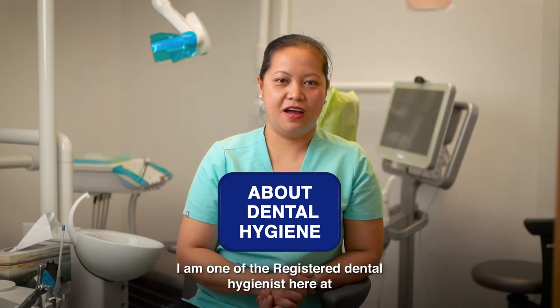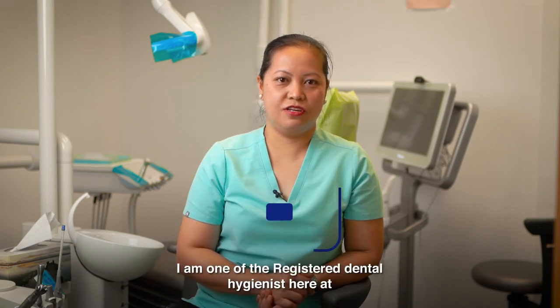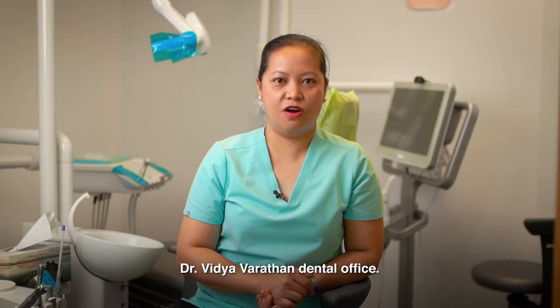Hi, my name is Marina. I am one of the registered dental hygienists here at Dr. Vidya Baratan Dental Office.